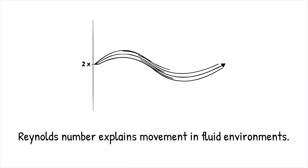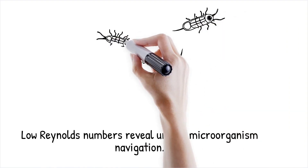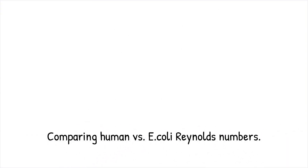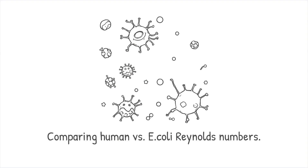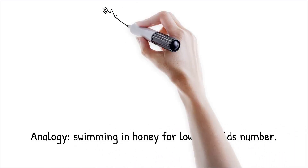In this tiny realm, creatures cannot coast or glide. Every movement they make is dictated by the resistance of the fluid around them. Scientists have demonstrated that a swimming human in water has a Reynolds number around 10 to the power of 4, meaning inertia plays a significant role. However, an E. coli bacterium at a Reynolds number of around 10 to the minus 4 experiences an environment where stopping moving means instant stillness.